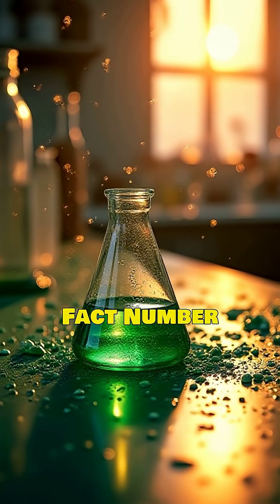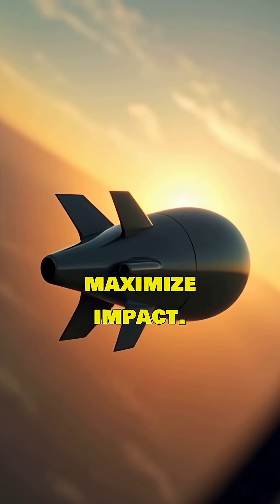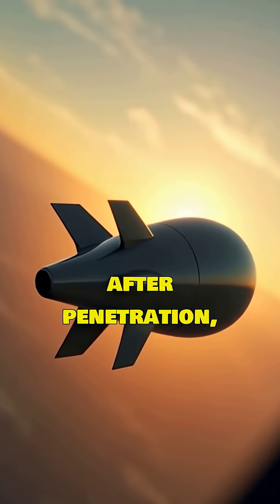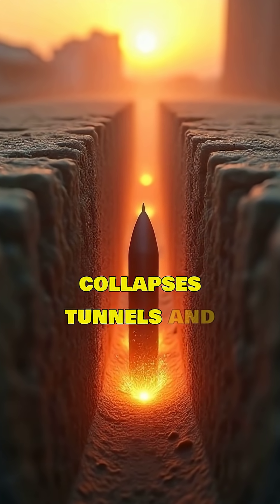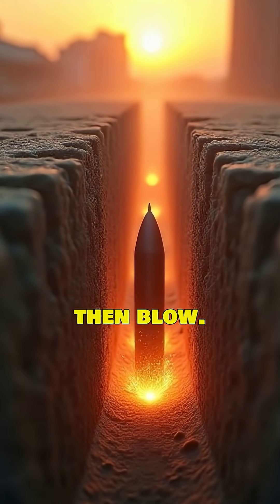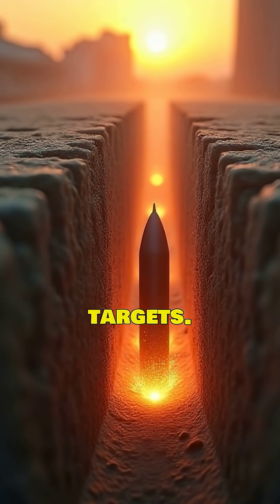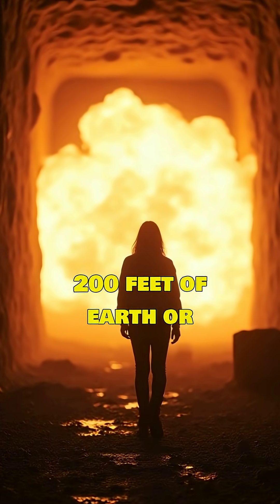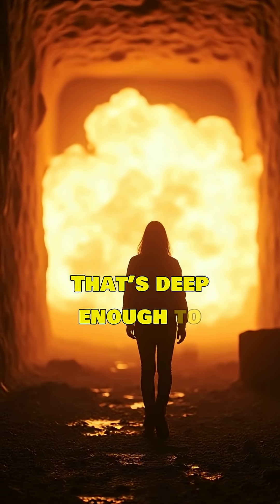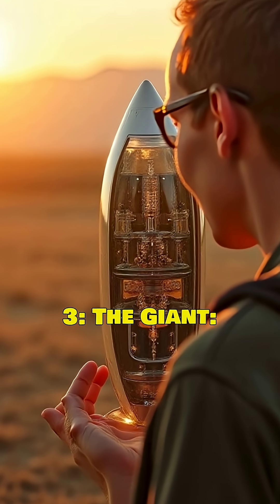Fact number two: physics of destruction. These bombs use advanced physics to maximize impact. A delayed fuse ensures detonation occurs after penetration, creating a shockwave that collapses tunnels and destroys buried targets. They don't just explode — they burrow, then blow. The GBU-57 is designed to penetrate 200 feet of earth or 60 feet of reinforced concrete before detonating, deep enough to destroy nuclear facilities buried beneath mountains.